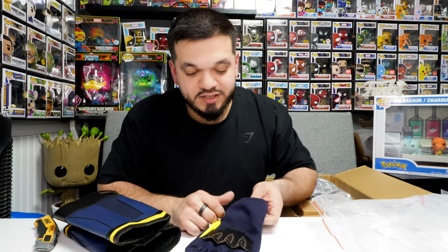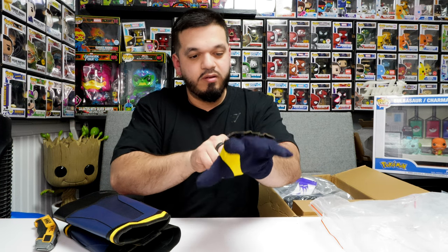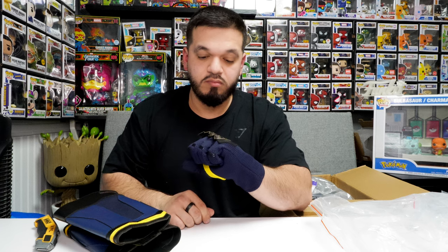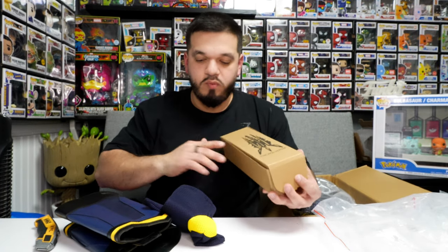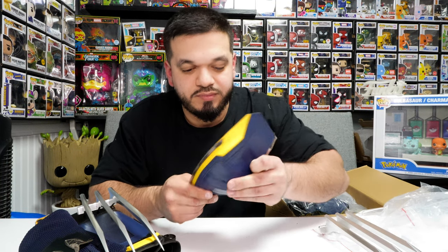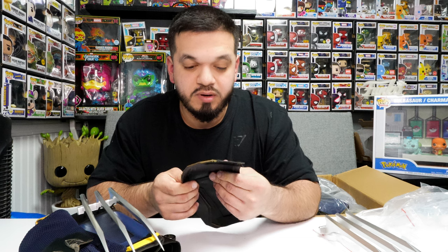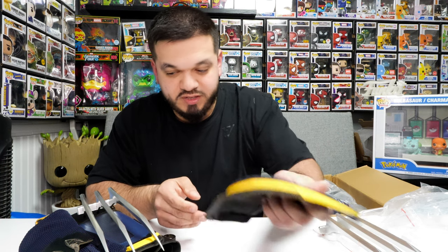Hopefully I got the right size, because if this doesn't fit it's gonna suck and look ugly. Look at that, guys — so far everything looks good. I like this material, it's like a leathery type. I don't think it's real leather, but it's like a good quality material.